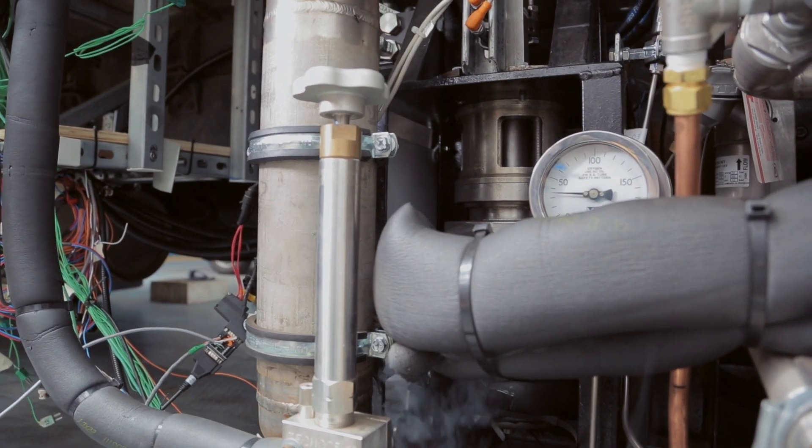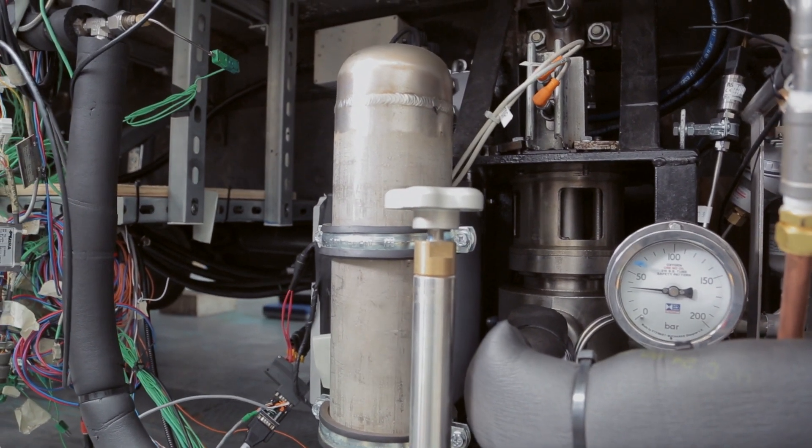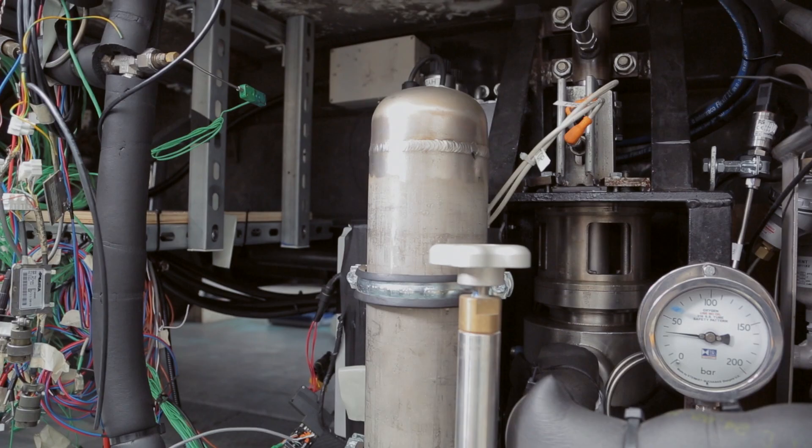You can make a truck fridge with a Dearman engine that is zero emissions, scarcely any more costly to purchase, and cheaper to run.